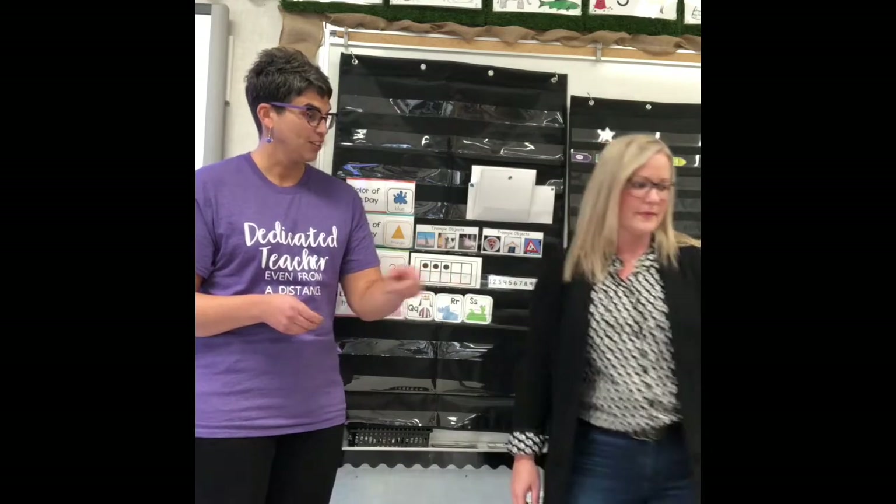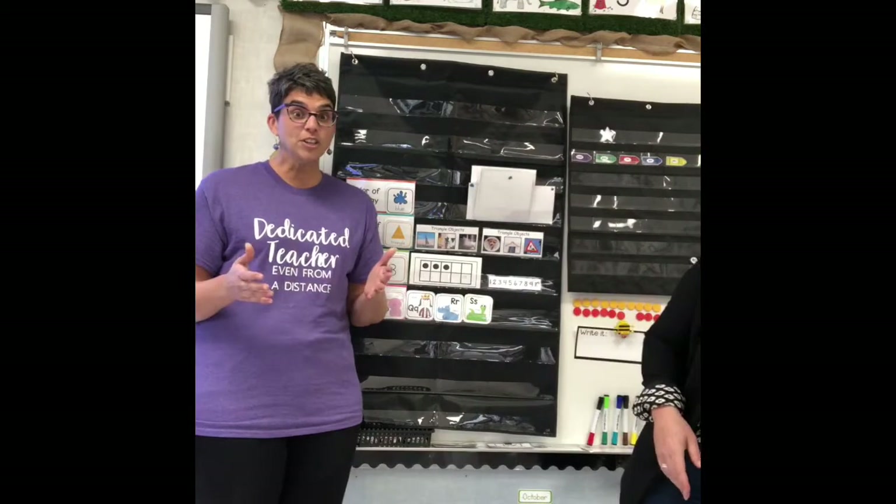Every time we do lessons, we want you to have your fine motor journal with you. So fine motor journals — yes, always — when we're doing a circle time or any kind of lesson, you're going to need this in front of you. We're not using it yet; we'll let you know when we get to the part of the video where you need it. If you don't have it, feel free to pause and go grab it.